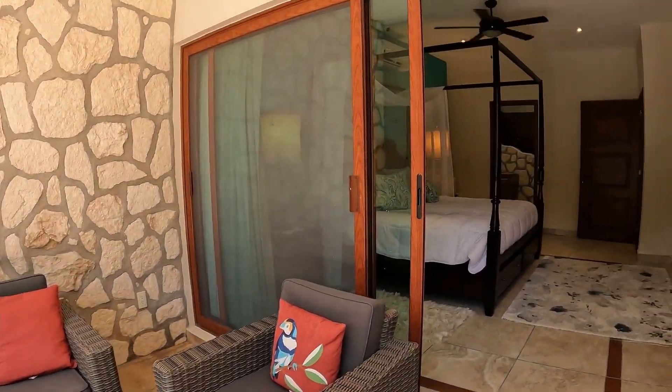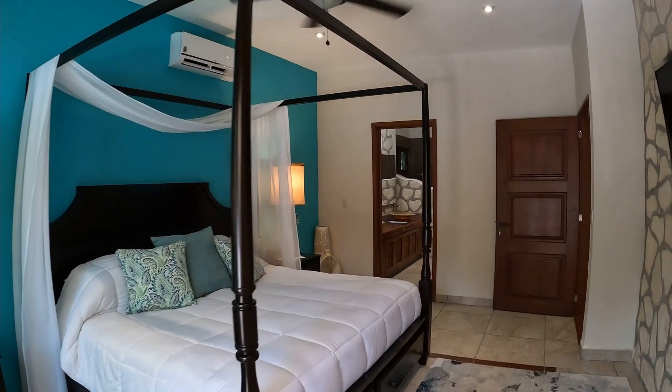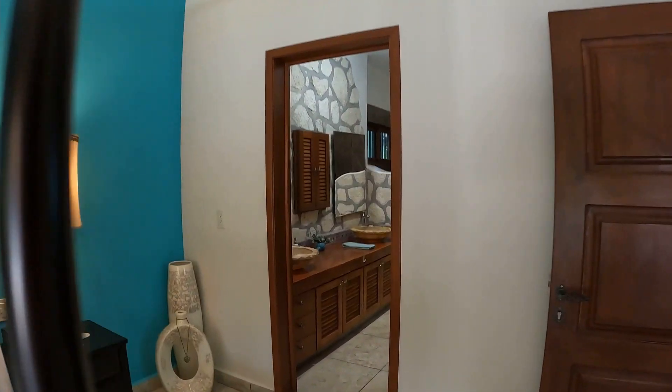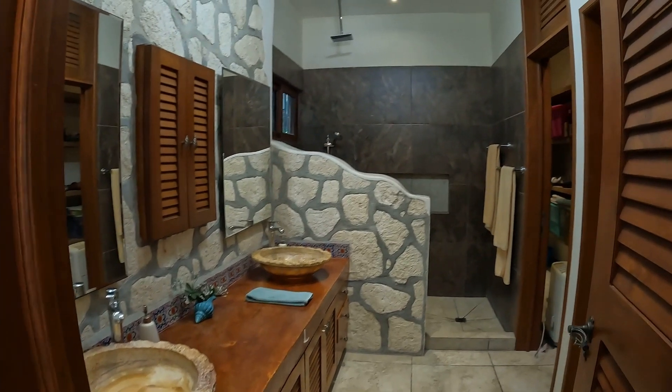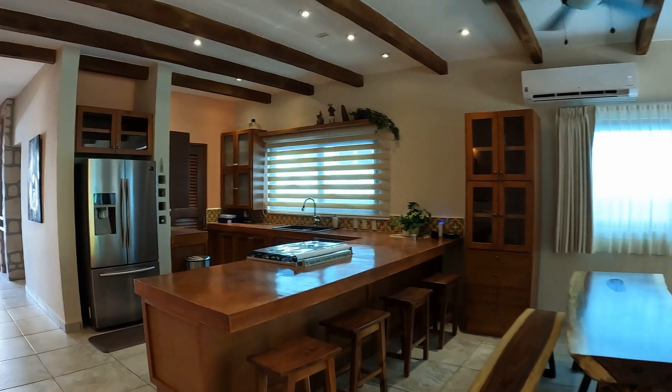This three-bedroom house, which has a price of $355,000, is 2,733 square feet in size and has amenities and services that include pool, sun deck, security, CCTV, and parking. And it is ready for delivery now.